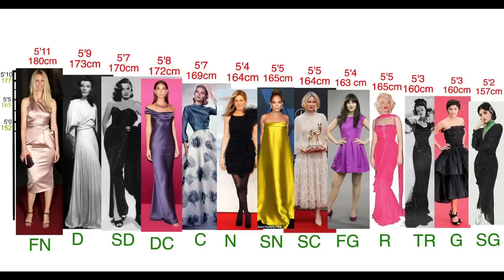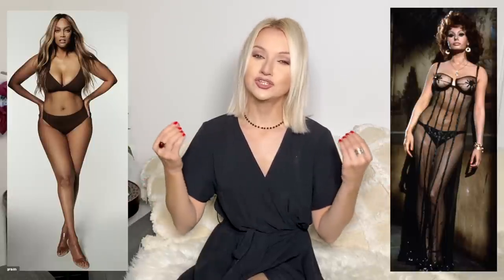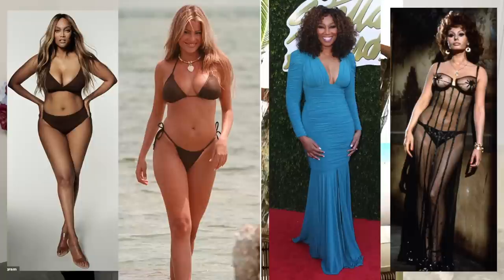Hello guys, today let's talk about summer style for the soft dramatic body type. If you're new to my channel, I have a Kibbe body types or image identities playlist — I'll leave the link down below. If you already know that you're a soft dramatic, you know that you're quite elongated, have quite sharp bones, and on top you have soft flesh. If we think about Sophia Loren or Sofia Vergara, this is what we mean by soft dramatic.